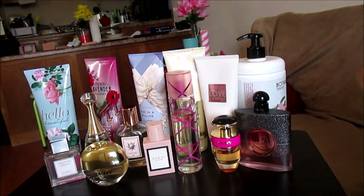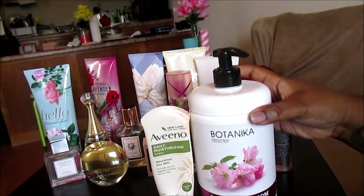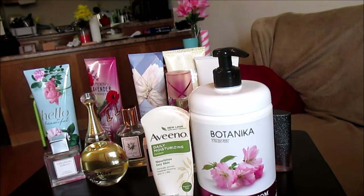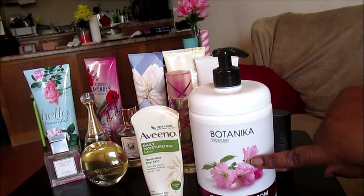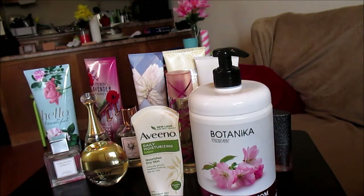If I'm going for an unscented lotion, my two favorites are Aveeno Daily Moisturizing Lotion and Botanica Cherry Blossom Body Butter. Even though it says cherry blossom, it doesn't really smell like anything — it just smells like lotion. Thanks for watching, bye!